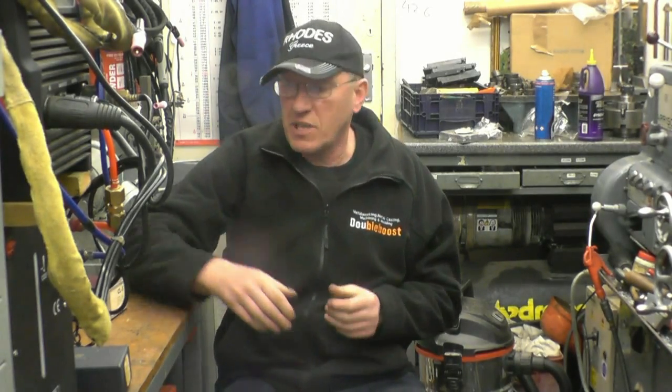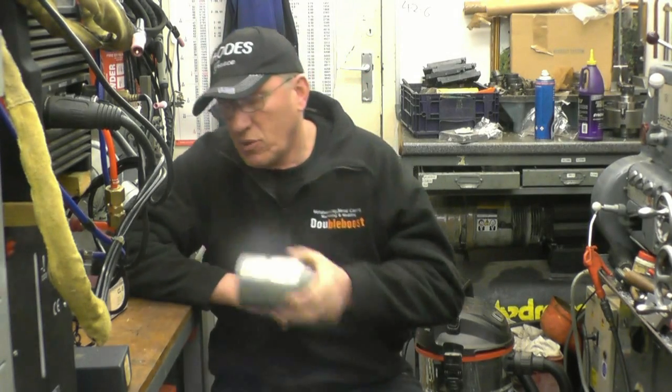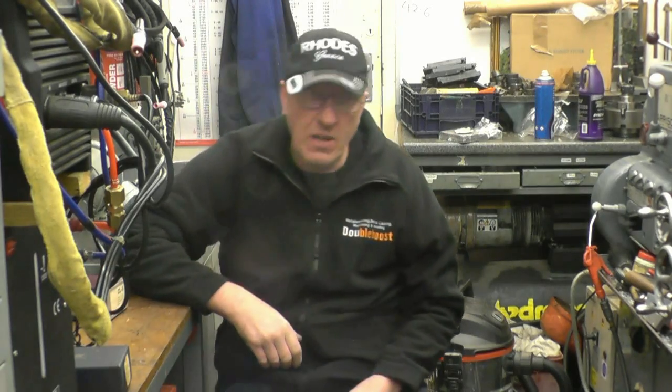I carry on with the Horison lathe. Last weekend we set up the compound slide to machine a taper. I got the taper dummy mandrel machined and I made a start on machining the spindle protector. I've got a special guest who comes and does the draw for this week's raffle.